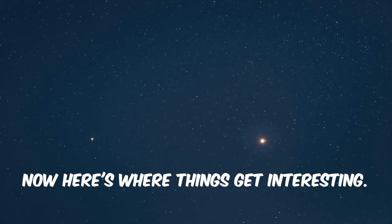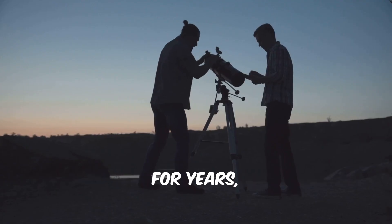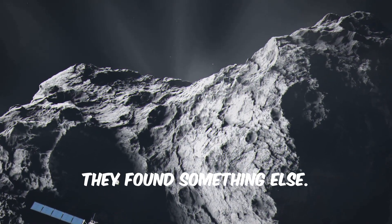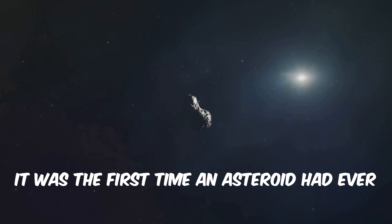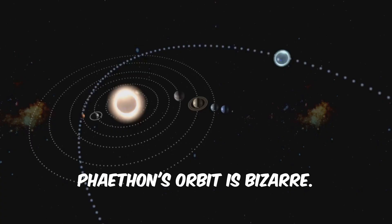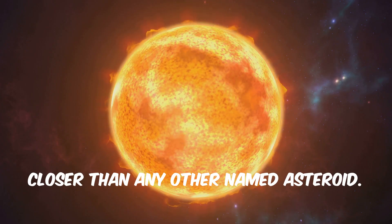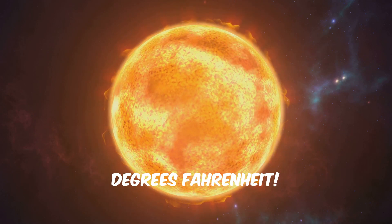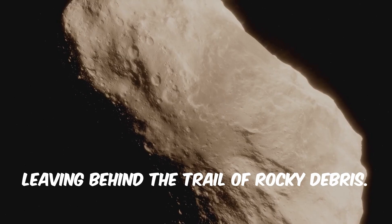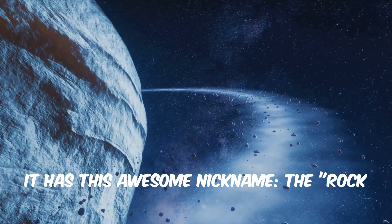Now here's where things get interesting. Every great story needs a great character, and the story of the Geminids has one of the weirdest objects in our solar system. For years, scientists were stumped. Most meteor showers come from icy comets, but when they traced the path of the Geminids, they found something else. In 1983, they found a rocky asteroid — it was the first time an asteroid had ever been linked to a meteor shower. Its name is 3200 Phaethon, and it's a total rule-breaker. Phaethon's orbit is bizarre. It swings way out past Mars and then dives incredibly close to the Sun, closer than any other named asteroid. At its closest point, it gets cooked by temperatures over 1,500 degrees Fahrenheit. Scientists think this extreme heat is what causes the asteroid to crack and crumble, leaving behind the trail of rocky debris that becomes our Geminid meteor shower. Because it looks like a rock but acts like a comet, it has this awesome nickname: the Rock Comet.